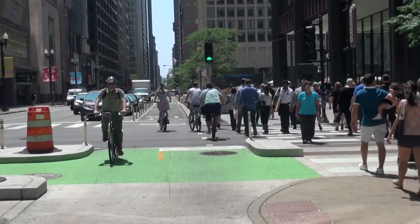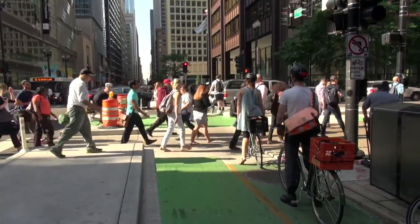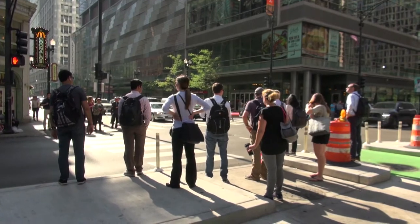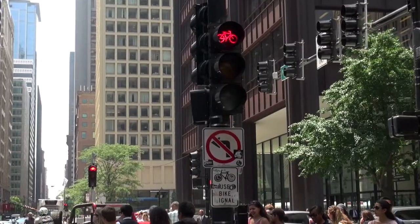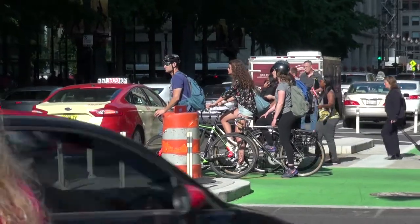These streets have huge numbers of people walking all day long to and from all the offices and job centers. As those people queue up, they narrow the crossing distance and give cyclists a little bit more space. You also have bike-specific signals. There's been great research right here on this corridor that demonstrates when you have a bike-specific traffic signal, compliance with those signals goes way up.